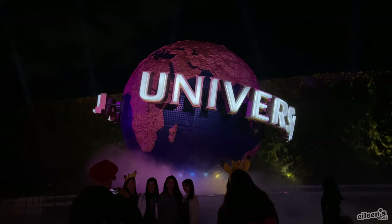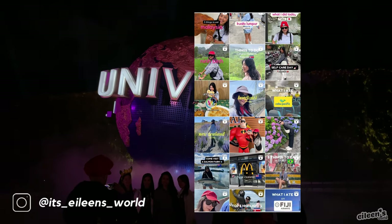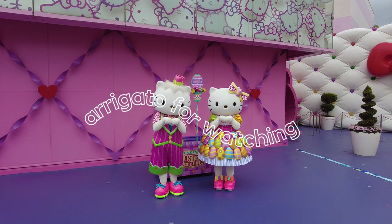If you have any questions or feedback, please leave it down in the comments below. And if you want to see where I'm currently at on my one-year world tour, then follow me on Instagram at It's Aileen's World. Arigato gozaimasu for watching and I'll see you guys all in my next video.